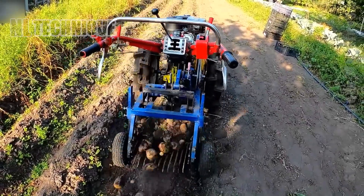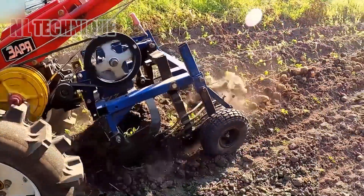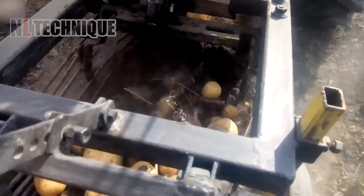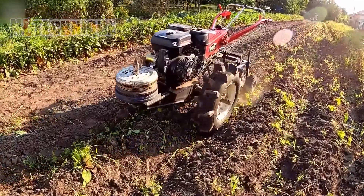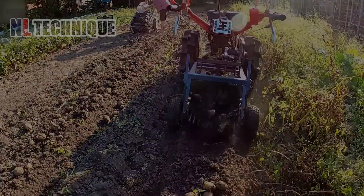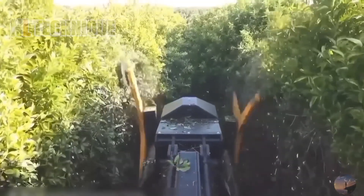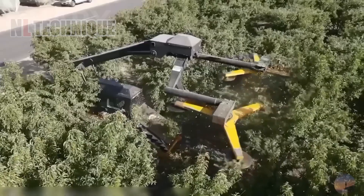This rudimentary potato-growing machine was formerly an important tool in the cultivation and production of potatoes. With a tree-cut retractor like this, you could venture deep into the heart of the forest without breaking a sweat.